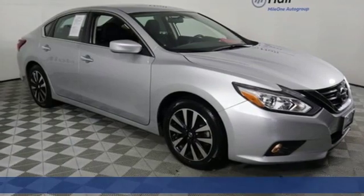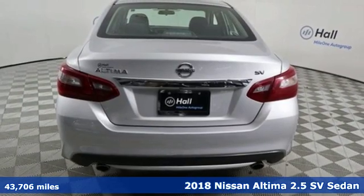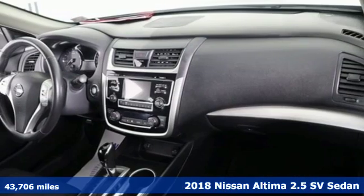Here's a 2018 Nissan Altima. Iconic style meets head-turning craftsmanship for a sedan that actually keeps up with your expectations.